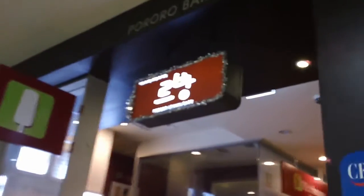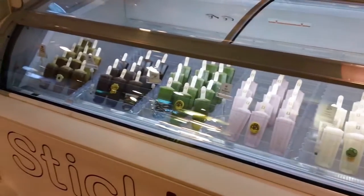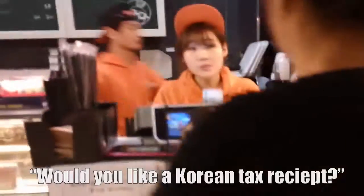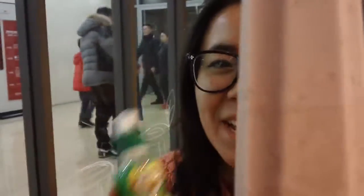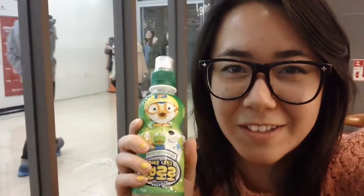Welcome to the Pororo Cafe! They have bread and ice cream. So we are at the Pororo Cafe, and I got my Pororo Apple Flavor Juice and Pororo Ice Cream. Pororo is the little penguin character — he's really famous, one of the most famous cartoon characters in Korea.